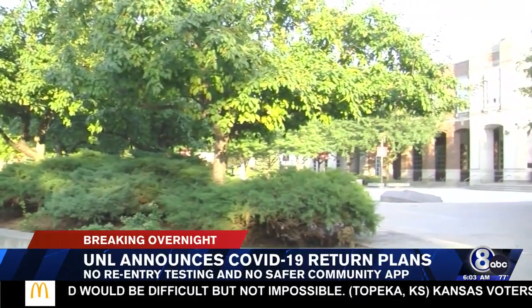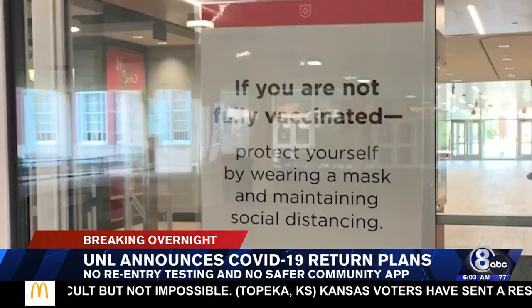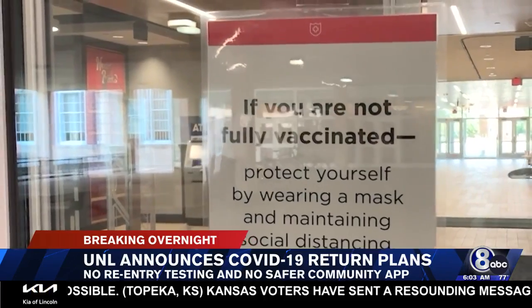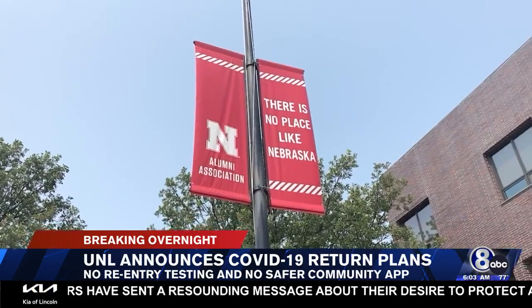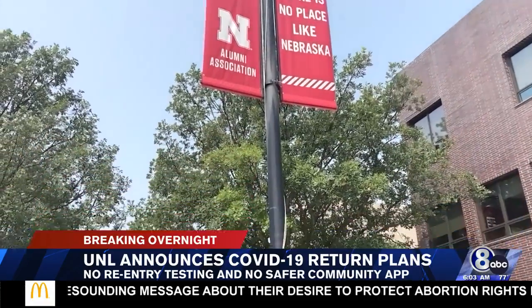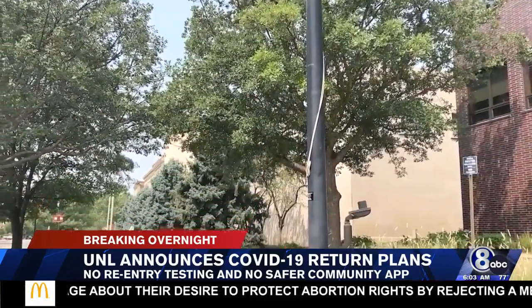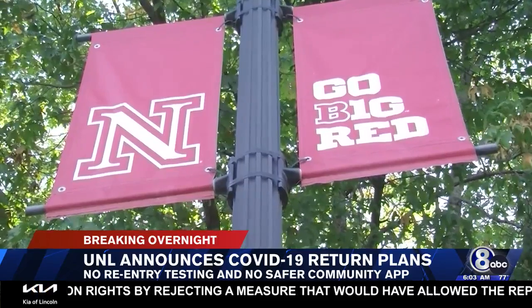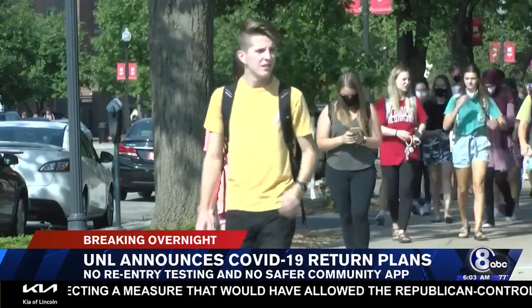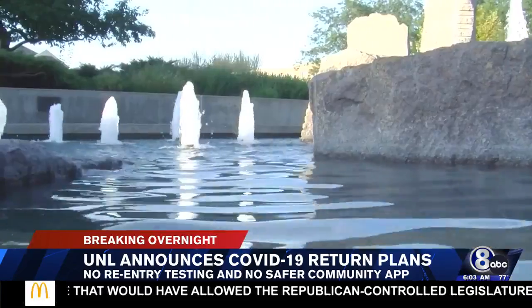When the transition is made this Sunday, you can delete the Safer Community app from your smartphone for good. While there won't be any required re-entry testing, the university will continue to offer walk-up testing with no appointment necessary. Testing will be available every Sunday through Friday outside the Nebraska unions on city and east campuses, but be aware the east campus location doesn't open until the first day of classes.